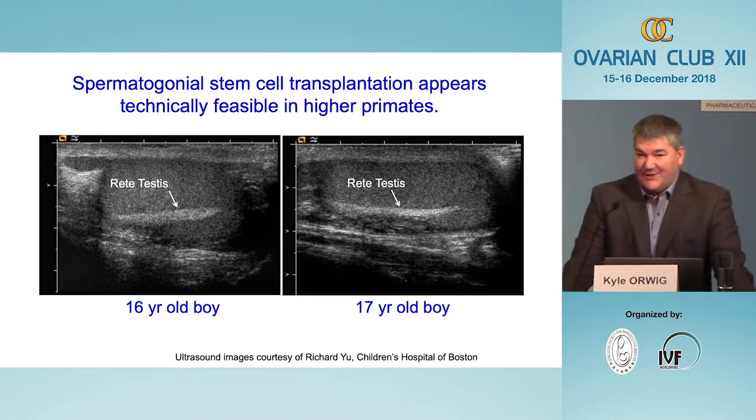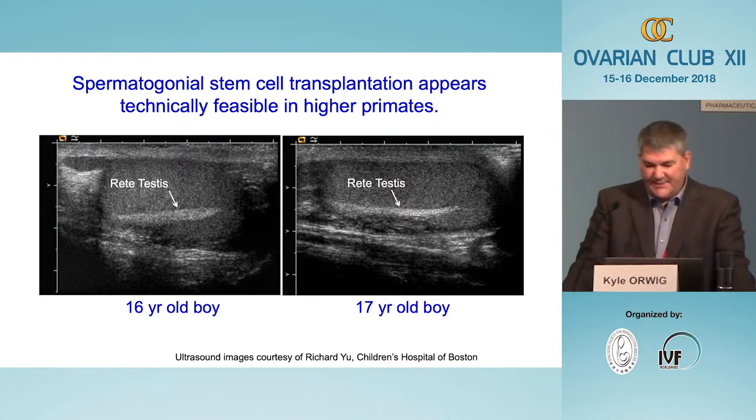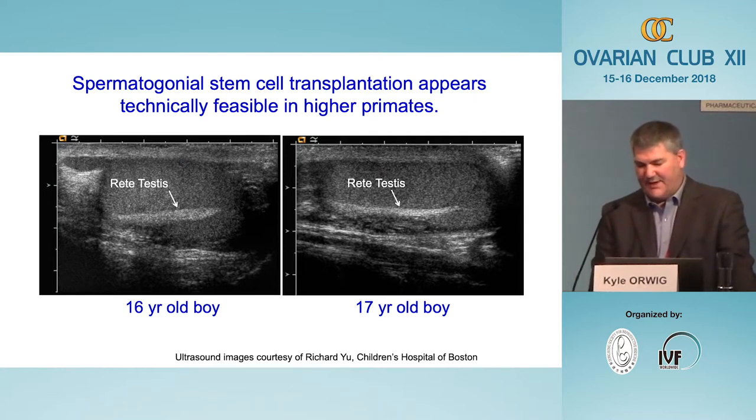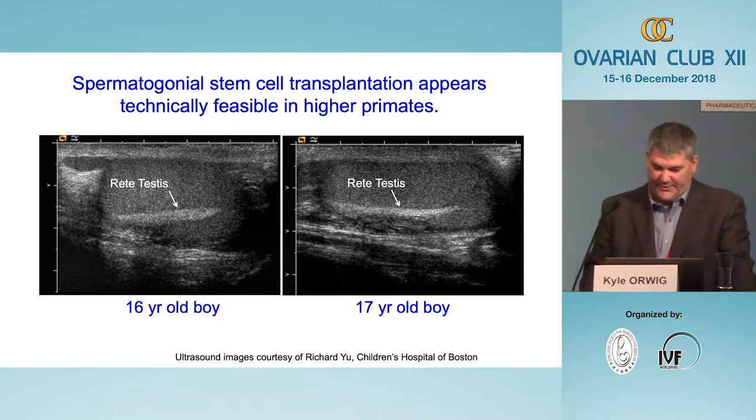I hope I've convinced you that we can perform stem cell transplantation in a monkey model of a cancer survivor and regenerate spermatogenesis from frozen-thawed stem cells. We think this will be technically feasible in humans, because ultrasound images of two teenage boys show that the rete testis is easy to visualize and we can access that space the same way we do in monkeys.